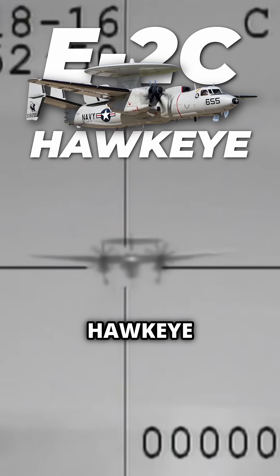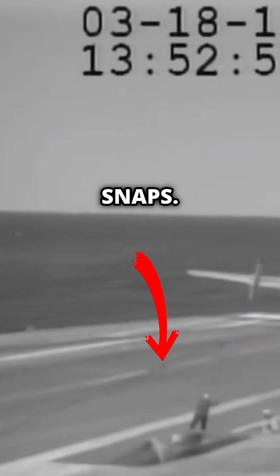This is an E2C Hawkeye coming in to land. It latches onto the cable when it snaps. But the pilot had already gone full throttle, so just had enough power to barely avoid ditching in the water.